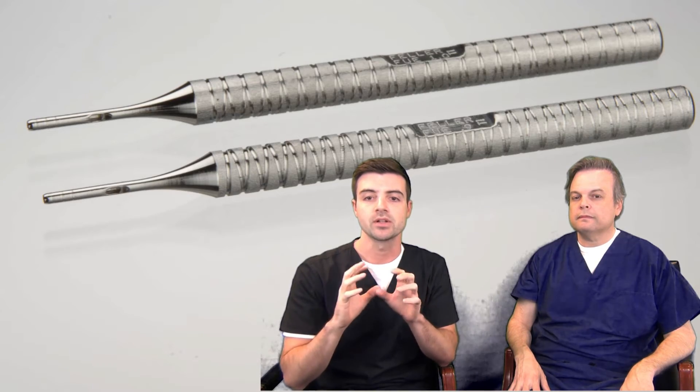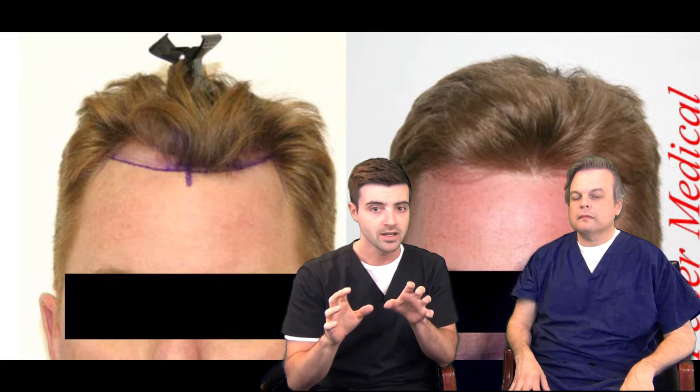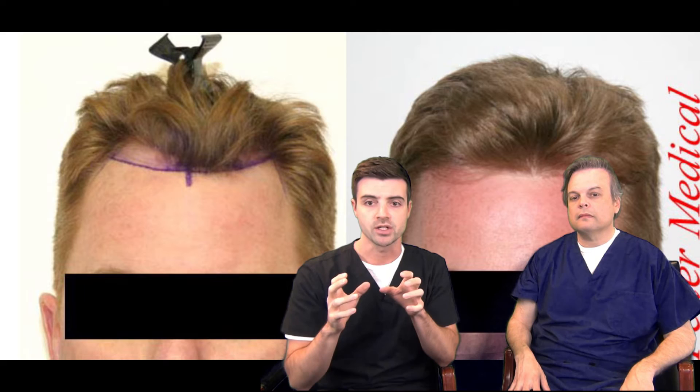The very best and most consistent results come from these clinics worldwide, and they are the only reason why FUE has any standing or credibility in the hair transplant field today.